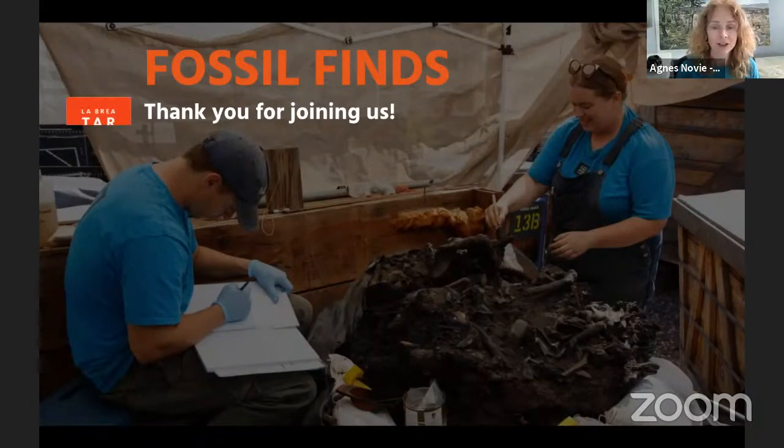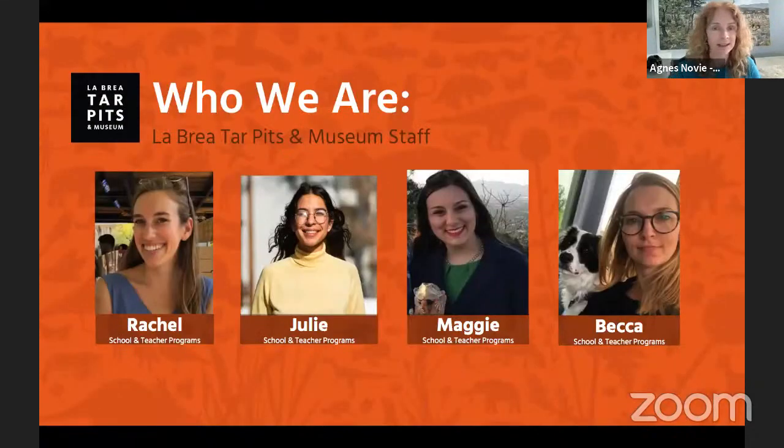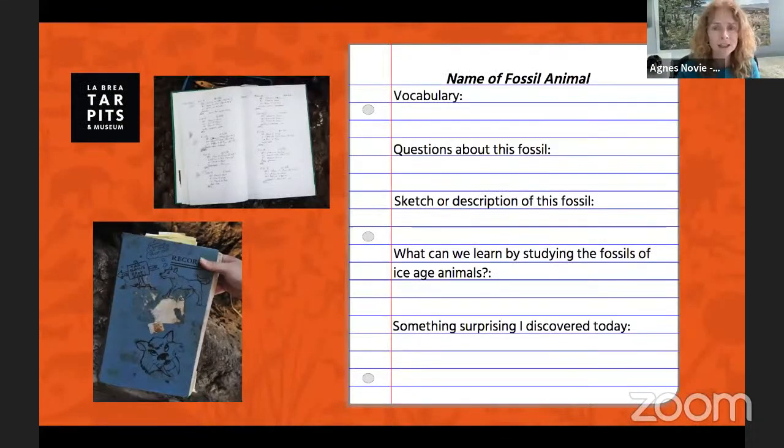My name is Agnes and I work with the education team at La Brea Tar Pits. I'm not at the museum right now — I'm at home like many of you. But we do have some amazing staff that still need to go into the museum to help take care of our excavation sites and fossils. We'll try to get to as many questions as we can, and Sean may even answer some of them during his presentation. But if we don't get to answer your questions today, I encourage you to write them down so you can learn more about the animal on your own.